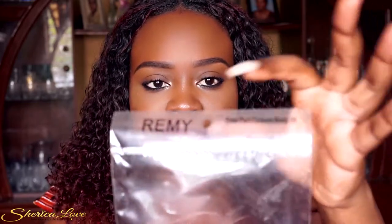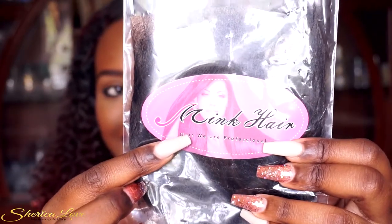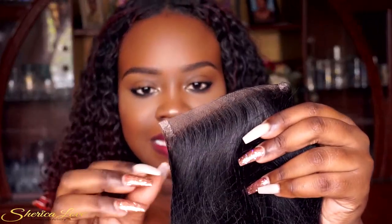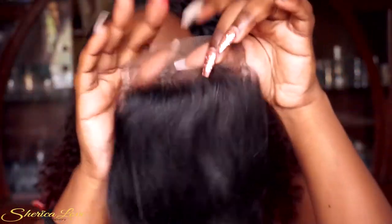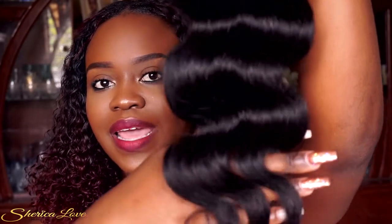I'm going to do an updated review so you guys can see it installed on my head. The hair is amazing — I absolutely have no issues. This is the closure. It says 'Remy free part natural 16-inch closure' and it has the hair logo — 'Mink Hair, Hair We Are Professional.' The hair comes in a net and all the bundles came in a net as well.